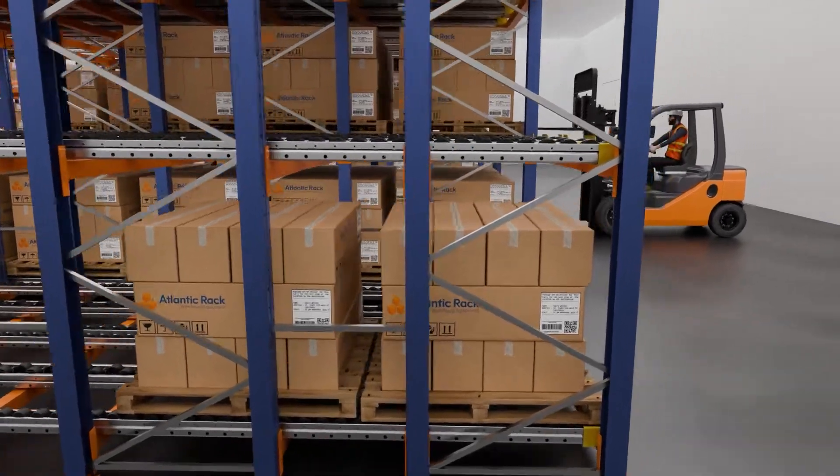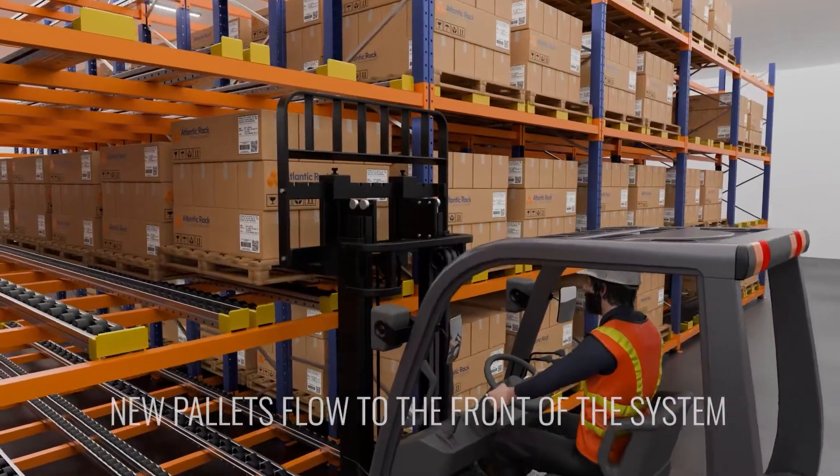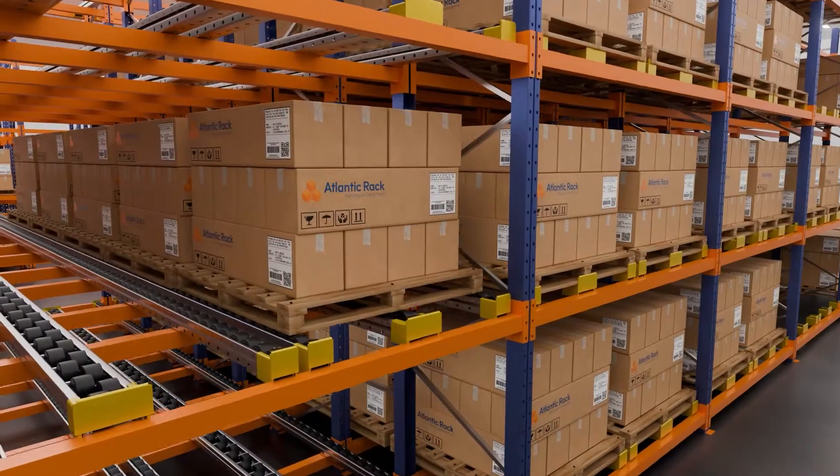While the system is loaded from behind, forklifts can pick pallets from the front, allowing new pallets to flow to the front of the system onto the picking position.